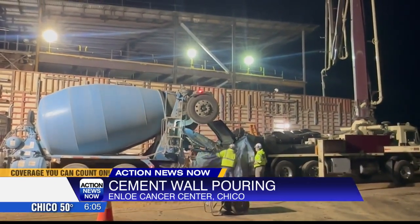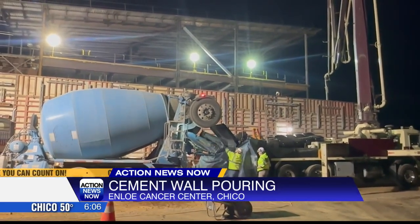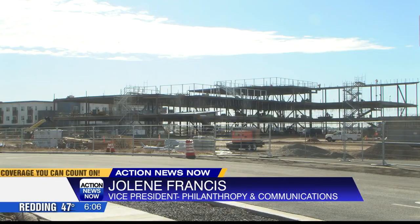An Enloe representative tells me this center couldn't have come sooner. "We have the highest rates of cancer in the state of California, in these counties of Northern California. So it's important for us to provide a larger space so that we can improve access to care. Right now we're seeing as many cancer patients as we can possibly see in a very small space, so this expansion is really necessary."